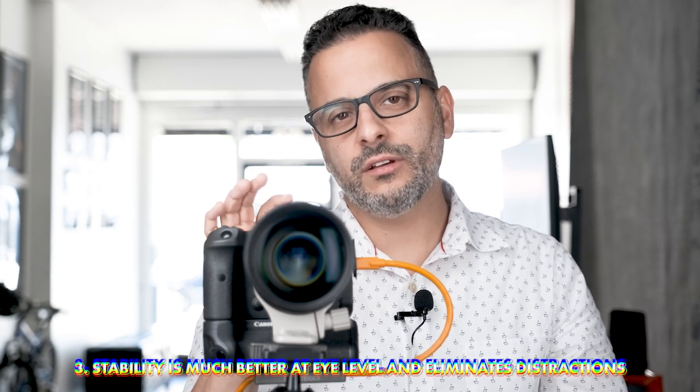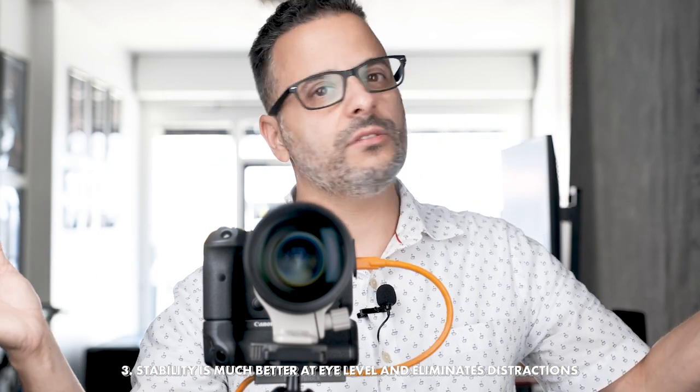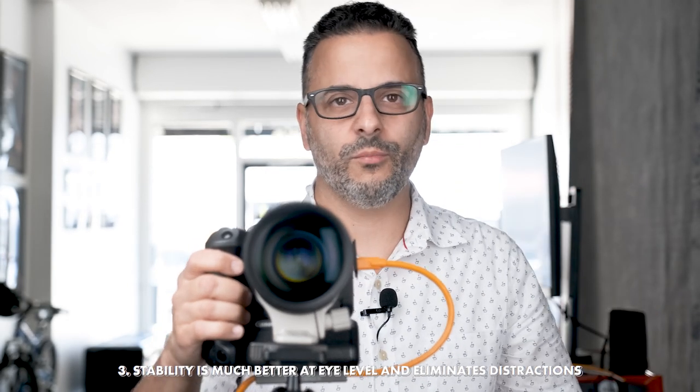By putting the camera up to your eye, not only do you get better, sharper results when hand-holding, but you're also eliminating all distractions. In a studio setting like this, there's not a lot of peripheral distractions anyway — just a blank wall. But when you're outside, putting the camera up to your eye is a great way to eliminate all of the peripheral distractions and just see exactly what's in your frame. It makes it much easier to ensure sharp results and nail your composition.